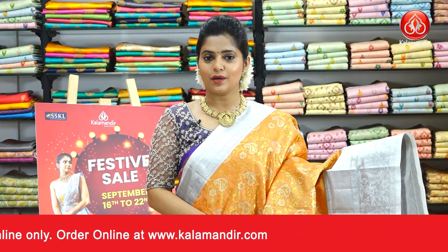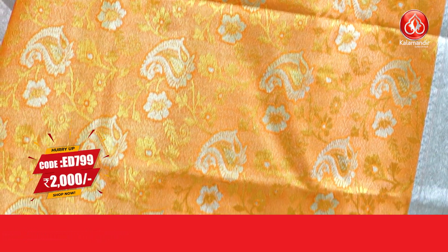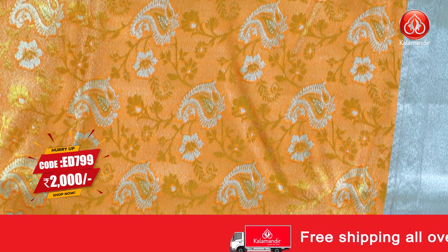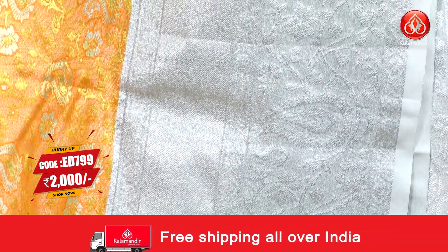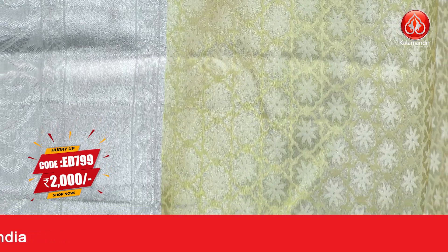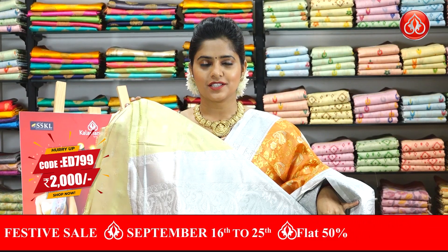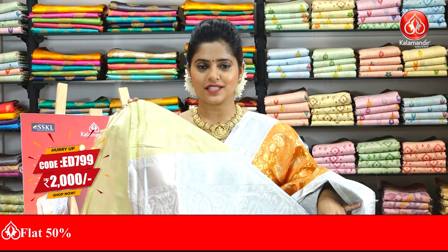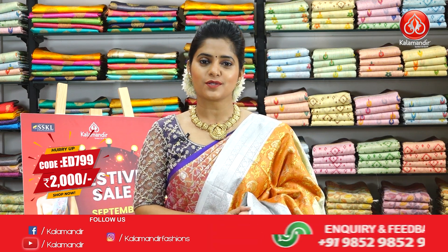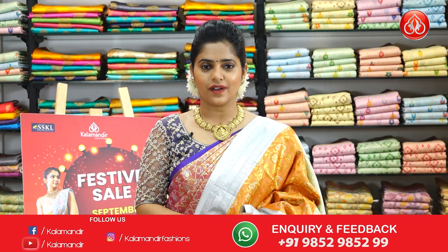Next saree is in the colour orange with a combination of white. Have a look at the body, which is fully covered with gold zari floral jaal pattern. Along with gold, we also have a little bit of silver zari work for the paisley design on the body. The border is in the contrasting colour of white, fully covered with floral design in silver zari threads. The pallu is a long length pallu with floral brocade pattern in a gold and silver combination. The saree code is ED799 and the price is Rs.2000 only.